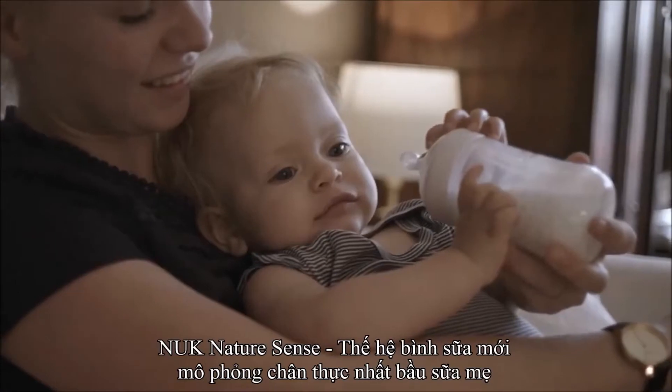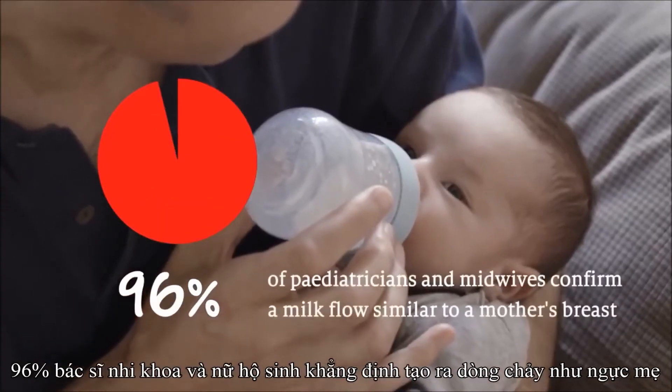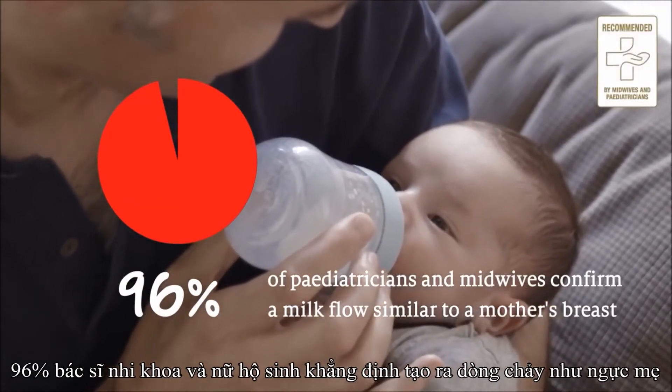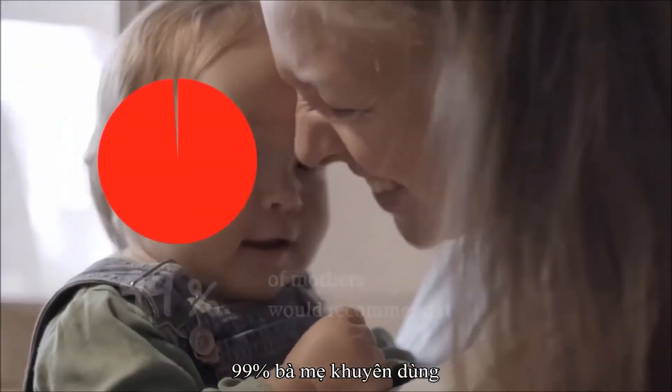That's why 92% of babies accepted it, 96% of pediatricians and midwives confirm a milk flow similar to a mother's breast, and 99% of mothers would recommend it.